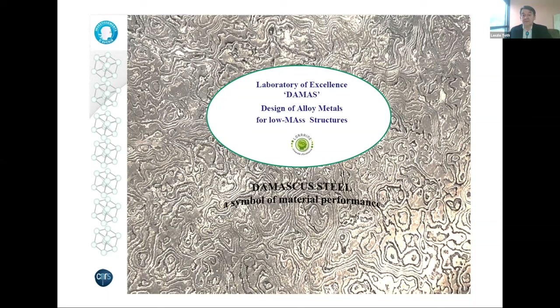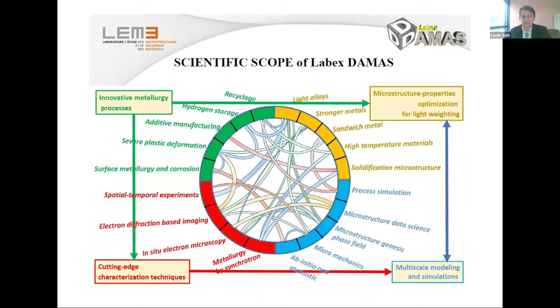We chose the name DAMAS because it covers this acronym very well, and also because it's about metallurgy. In metallurgy, one of the main achievements and highest material performances was achieved some two thousand years ago with Damascus steel. This is why we call this research laboratory DAMAS.